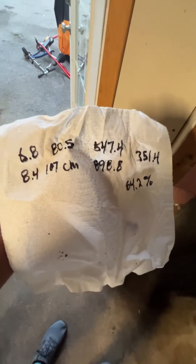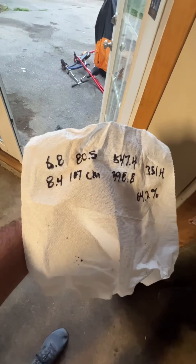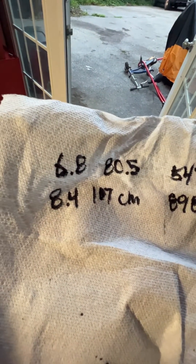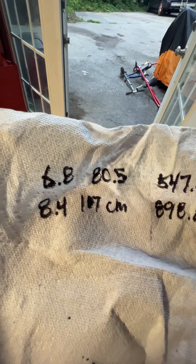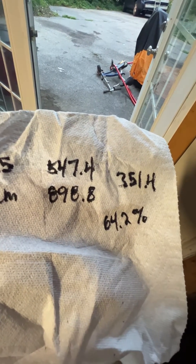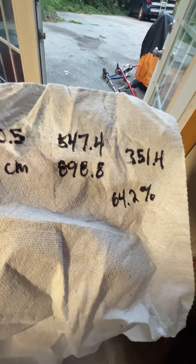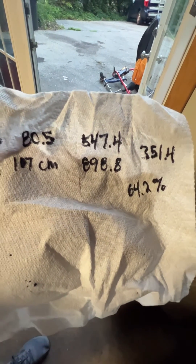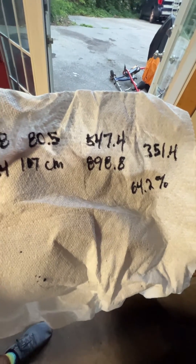The Endurance is 6.8 centimeters wide and the Titanium is 8.4 centimeters wide. The Titanium is 107 centimeters long; the Endurance is 80.5 centimeters long. That gives a 351.4 square centimeter difference in surface area — a 64.2% increase in surface area for the Titanium over the Endurance.